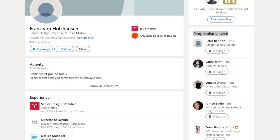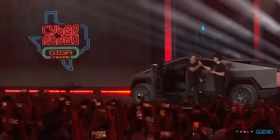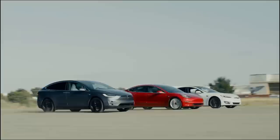Von Holzhausen is an industry veteran, having worked since 1992 for companies like Volkswagen, GM, and Mazda. He's been working at Tesla for about 15 years and has been the driving force behind almost the entire Tesla lineup. The Model S, 3, X, and Y, as well as the Tesla Semi, and of course the Cybertruck, are all part of von Holzhausen's impressive portfolio.